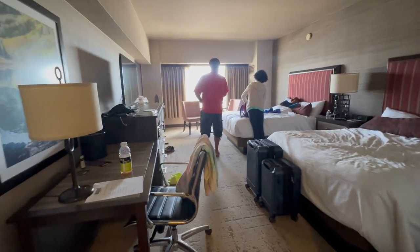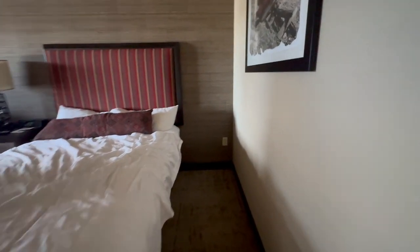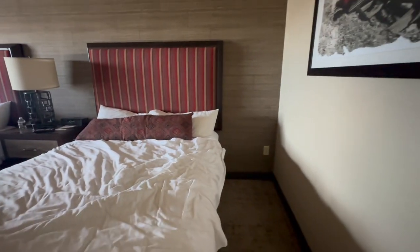This is a two-queen room. There's an outlet over here which would be great if there was a nightstand on this side, but there's just one nightstand in the center. The beds were comfortable.